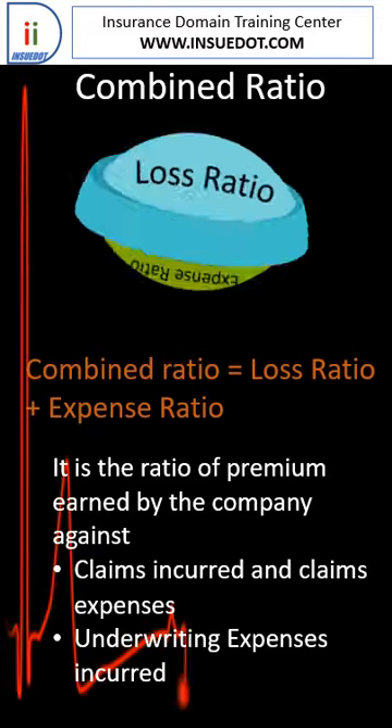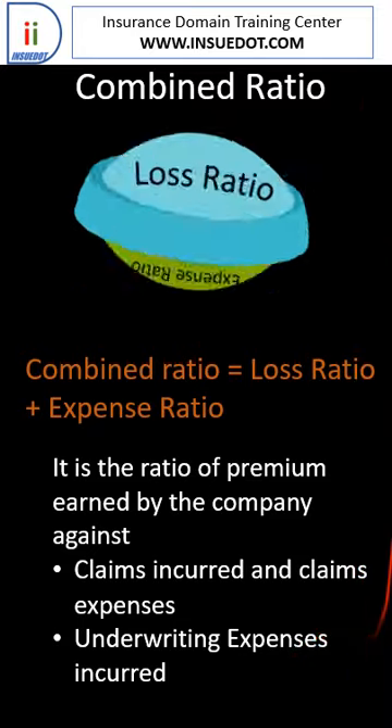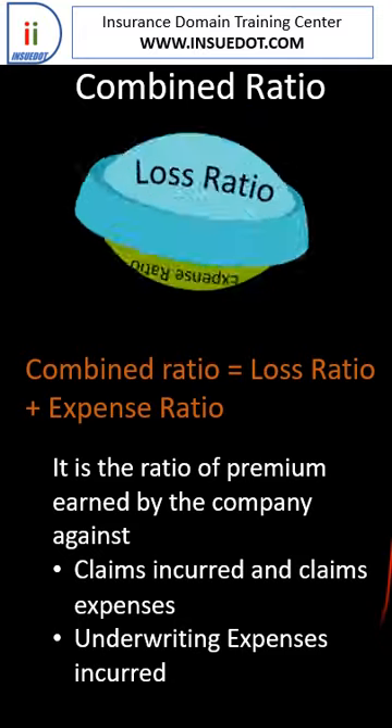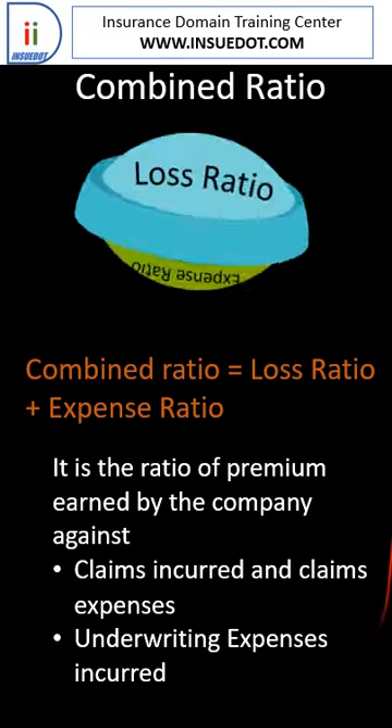In P&C insurance, the combined ratio refers to the sum of the loss ratio and expense ratio. This metric reflects the claims incurred, claim expenses, and underwriting expenses for a specific period, divided by the earned premium, expressed as a percentage.